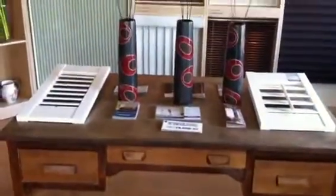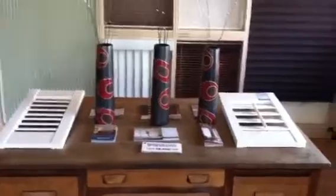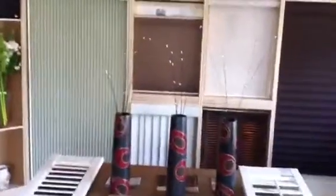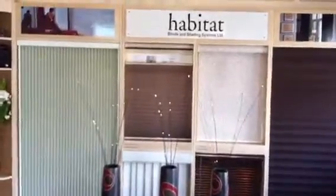One of the first things you'll notice when you walk in Canada's Curtain Corner is the brightness of the showroom, the warmth of the showroom, and the vast selection of products they offer.